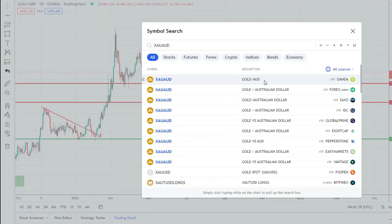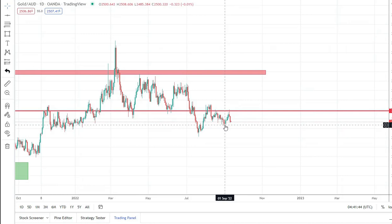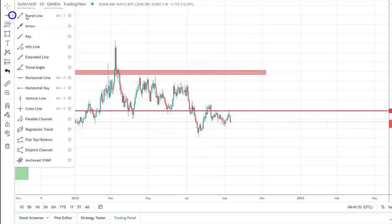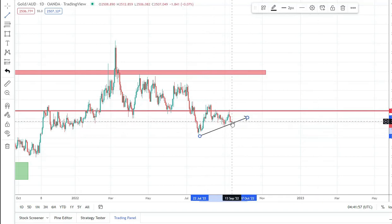With the Australian dollar, here also we see this recovery — a pin bar in this resistance. Now it's looking like it wants to break down this trend line and go to this level of support.